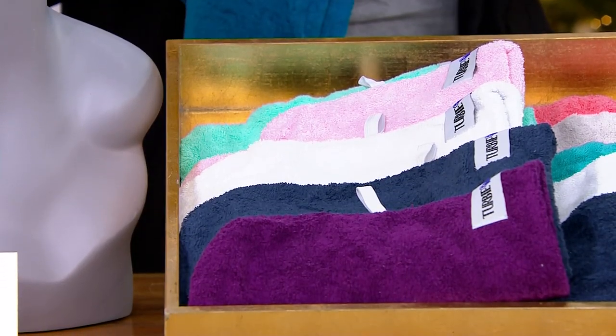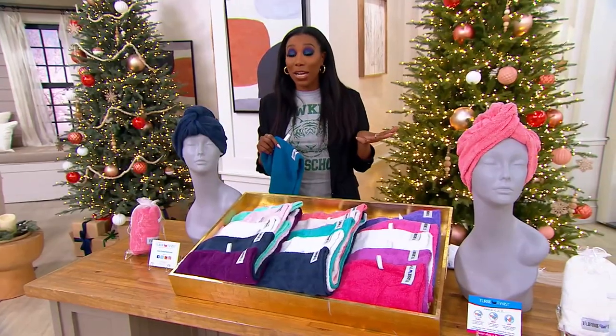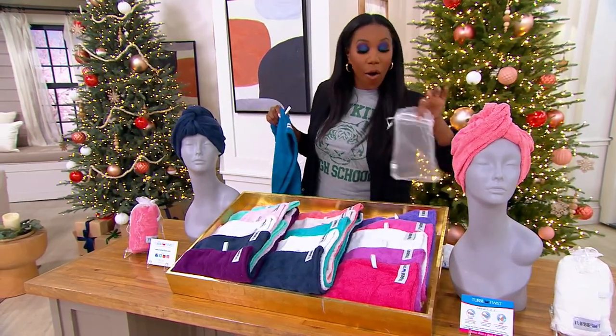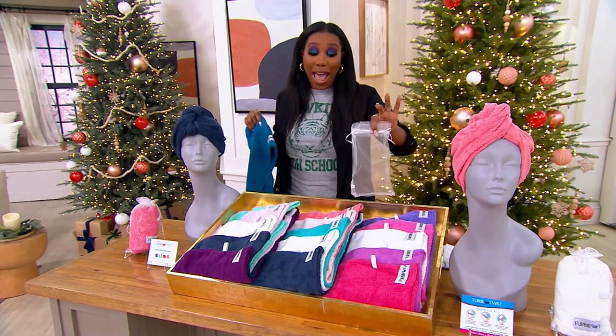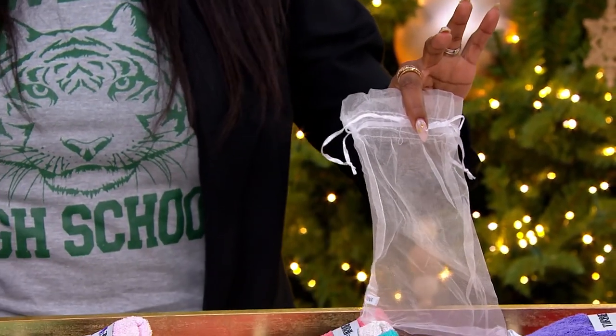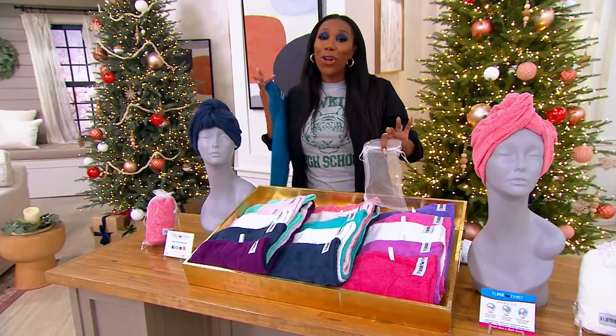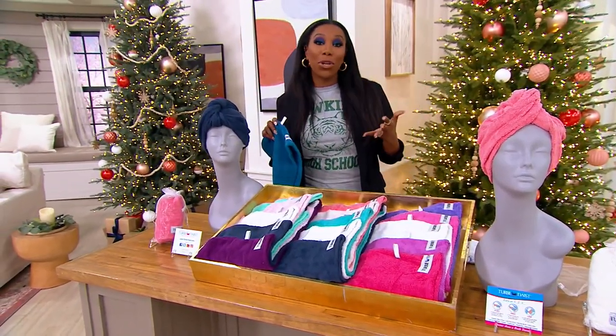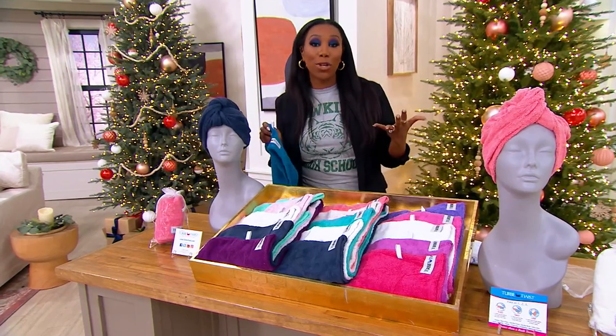You'll let us know which set works best for you with that $6 easy pay. They all come in their own bag — this is what you're using fresh out of the shower. Whatever blow dryer you're using, whatever your hair routine is — curly, straight, long, short — you want to make sure your hair is not soaking wet before you start to blow dry.